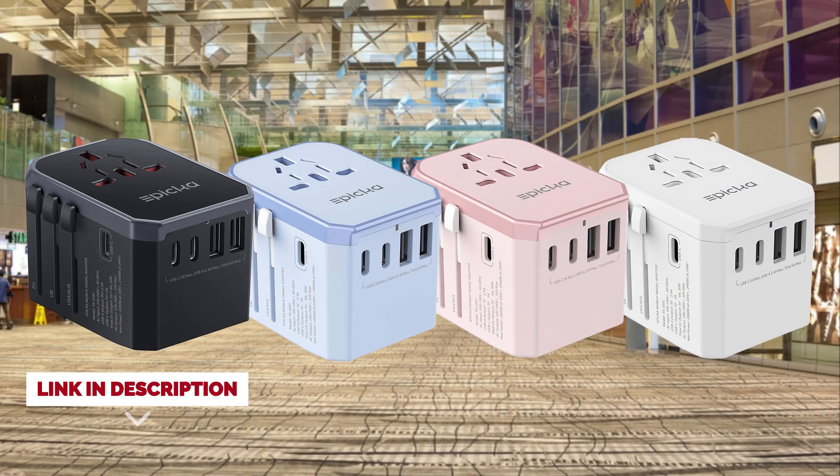If you're interested in this versatile and reliable travel adapter, check out the link in the description below. With four available colors to choose from, you can select the one that best suits your style and travel needs. Don't miss out on the convenience and peace of mind this Epica Universal Travel Adapter provides.